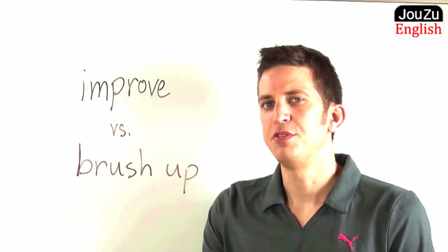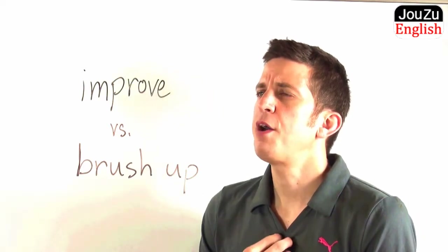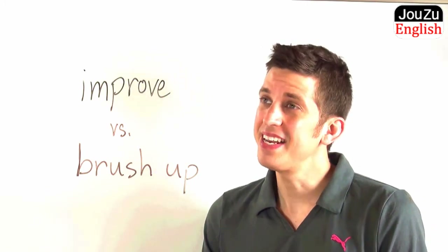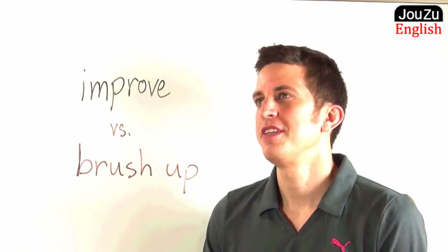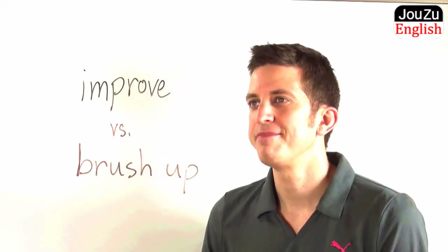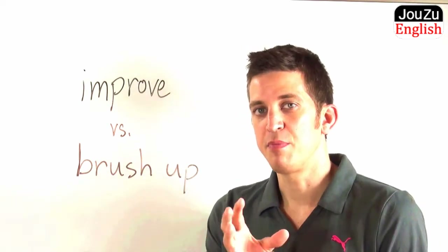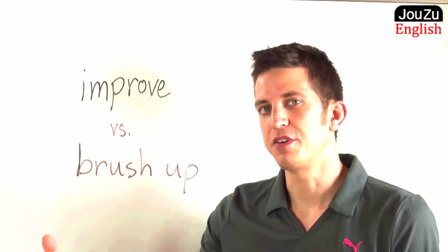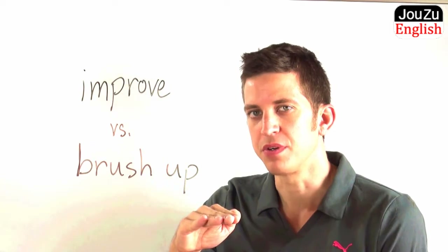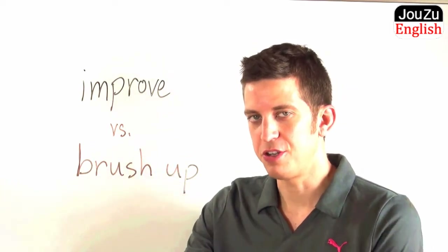You might hear the word improve in a sentence like this: I really want to get into the American University next year, but I need to improve my test scores, and I really need to improve my English speaking ability. So you can see from this example that the person needs to get higher test scores, or improve their test scores, and they need to improve their English speaking ability so that they can enter the university.